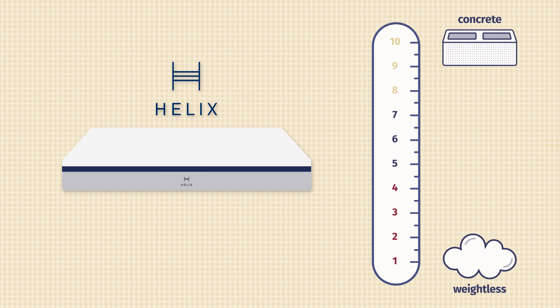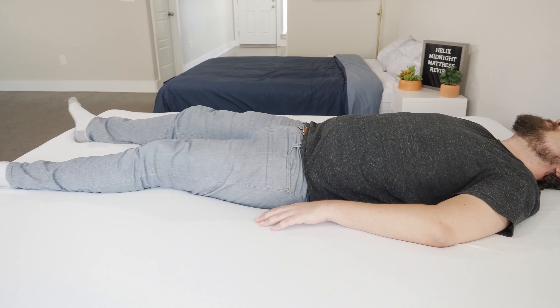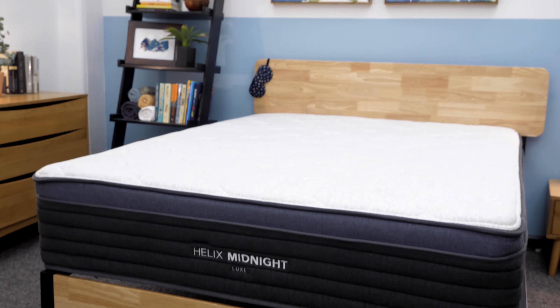The Helix Midnight has a classic medium firm feel, coming in at six and a half out of ten on our firmness scale. You're going to get a nice balanced feel with plenty of pressure relief and support, which is great whether you're a back or side sleeper. If you need additional support, you can always opt up for the Helix Midnight Luxe, which has a zoned support system to help maintain good neutral alignment and some nice cooling infusions throughout.